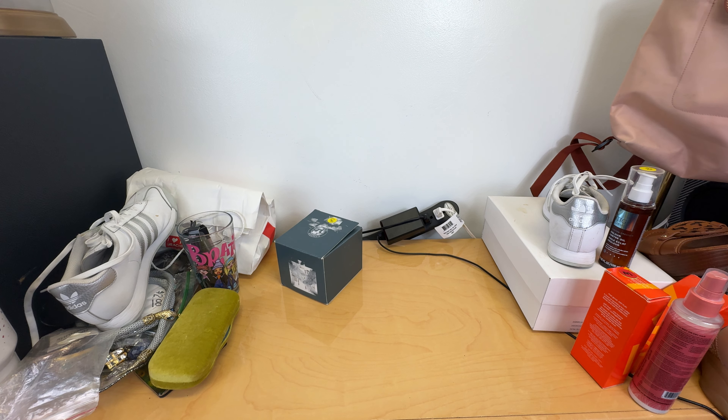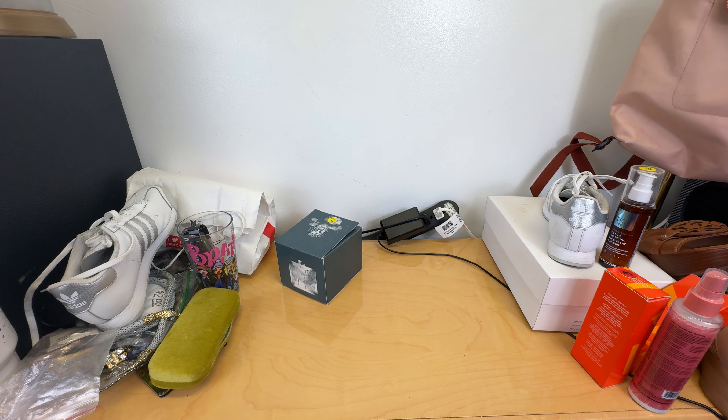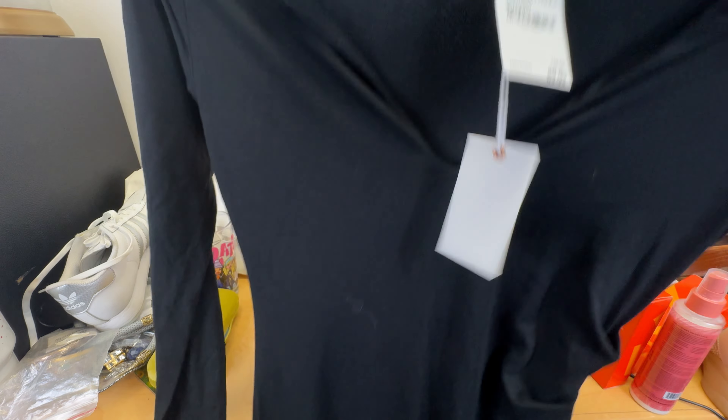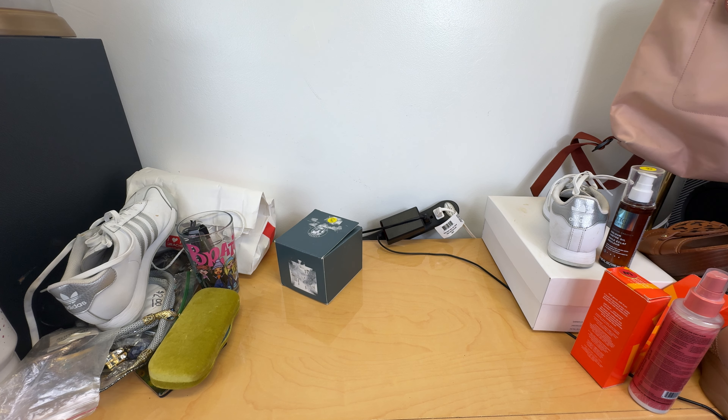This I bought to resell. This I paid up for — it was $15. But it is a brand new with tags Good American maxi dress. This I will be reselling. If you're ever interested in anything, feel free to email me at askmisshopslot at gmail.com.